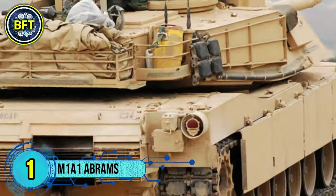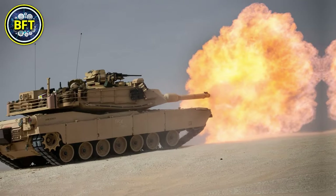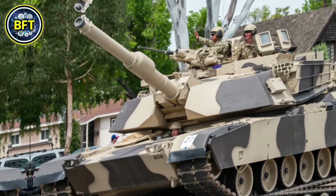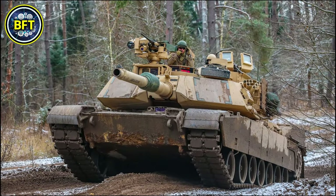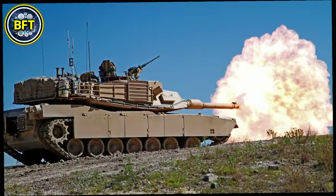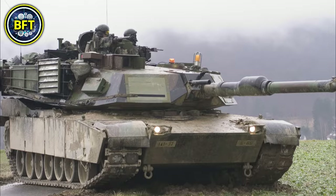Number 1: M1A1 Abrams. The M1A1 is a third-generation main battle tank developed by the United States, specifically by General Dynamics Land Systems. It is an upgraded version of the original M1, featuring significant improvements in firepower, armor, and mobility. The primary weapon is the 120-millimeter M256 smoothbore cannon, capable of firing a variety of advanced ammunition types including depleted uranium rounds, giving it exceptional anti-armor capabilities.